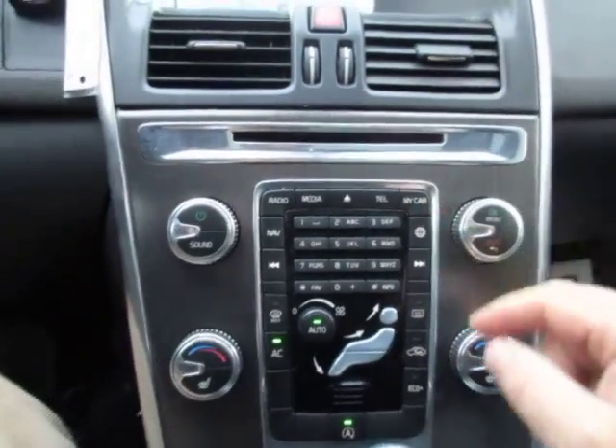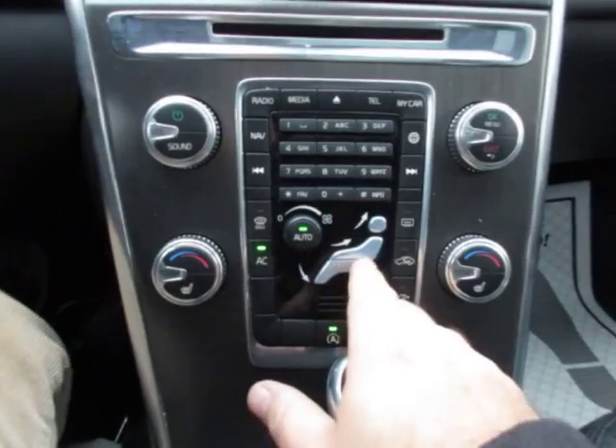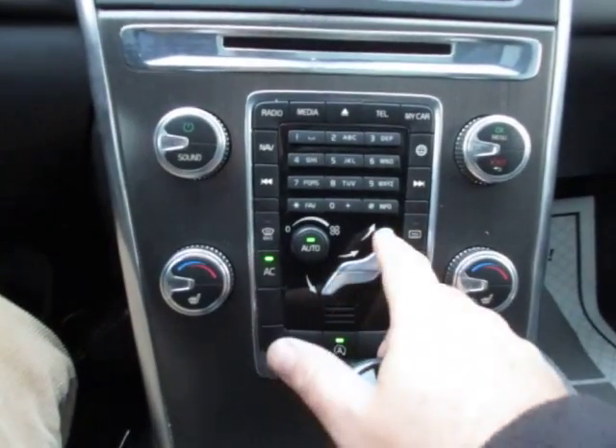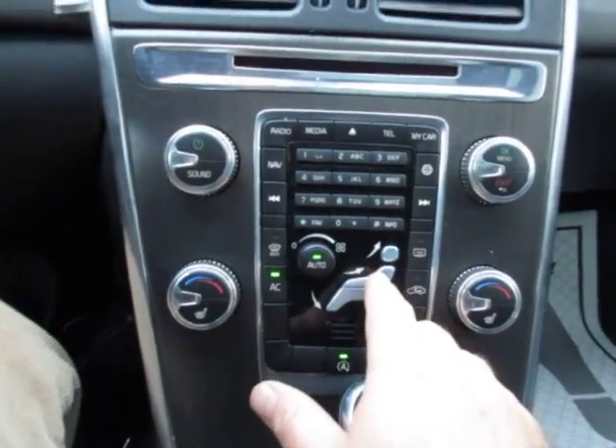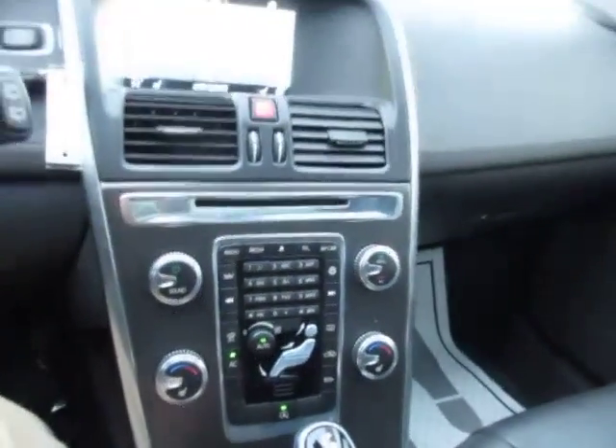Here you have all of your climate control settings. This icon shaped like a person controls where the air blows — this is for your mid torso, upper end, and down to your feet. A very well thought out climate control system on these cars.